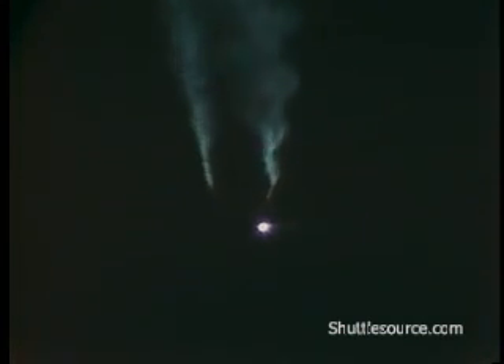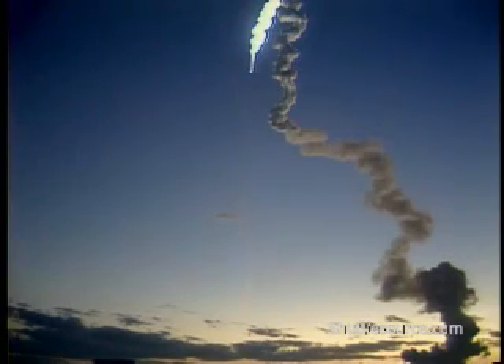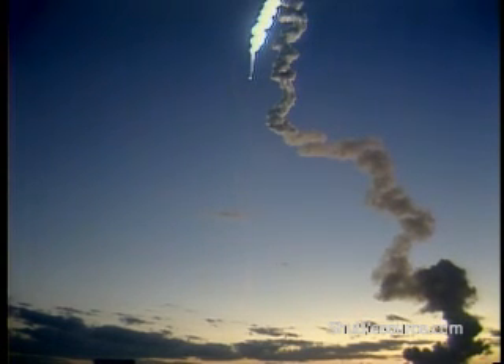Guidance now converging. Standing by for the flight dynamics officer assessment. Performance nominal. And that call as a result of the flight dynamics officer assessment of SRB performance, which was as predicted.